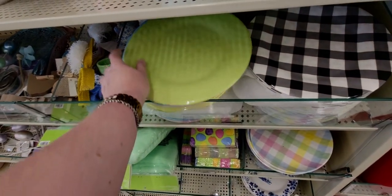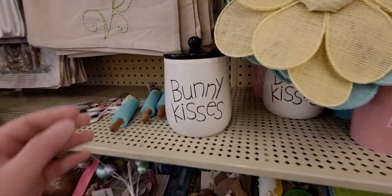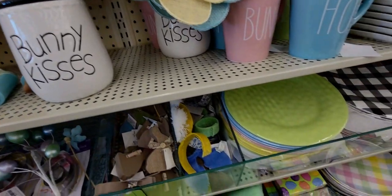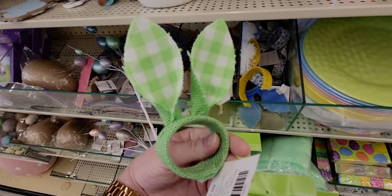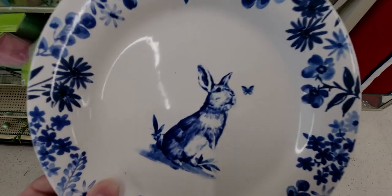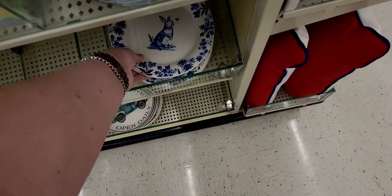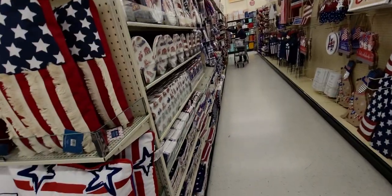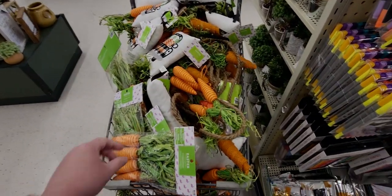These Easter mugs are 99 cents. 'Bunny Kisses' is $1.19 — super cute. These little napkin ring holders are 29 cents. These Easter plates with a little bunny chasing a butterfly are just 99 cents — so precious. And that's it for Easter because here's the Fourth of July section on this side.